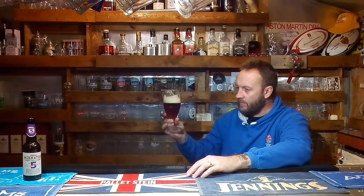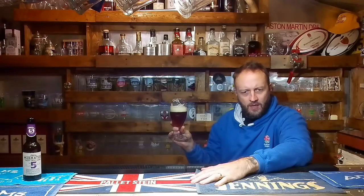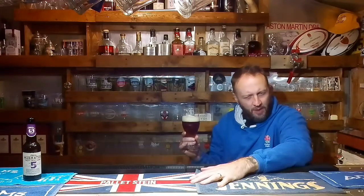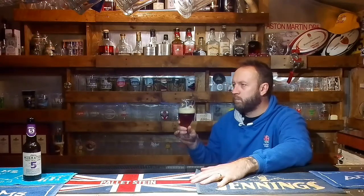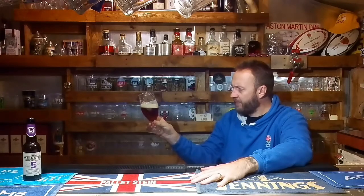Let's get our face in it. Cheers. Not a huge amount to that — it's nice. Doesn't taste 5.2. Very, very subtle. I'm getting... it's malty, a little bit hoppy, maybe the vaguest hint of caramel, possibly. A little bit bitter on the back, but not overly so. That's a good beer — that's a lovely drop.